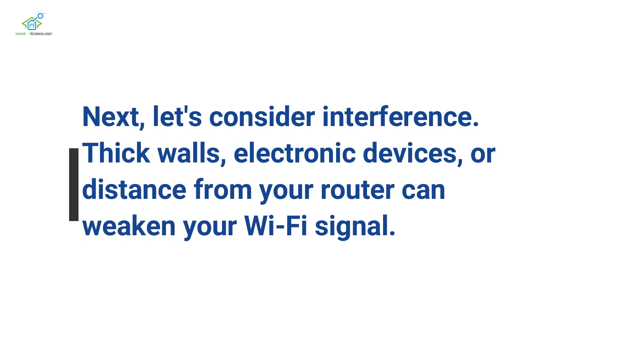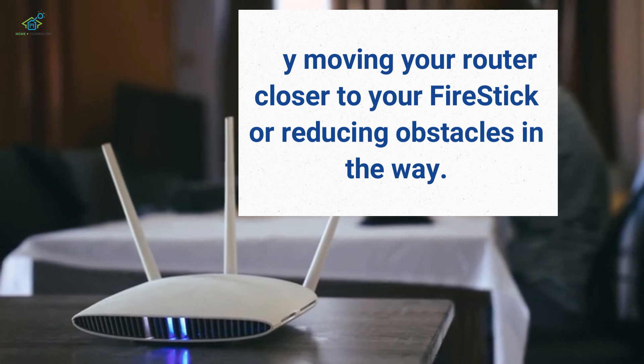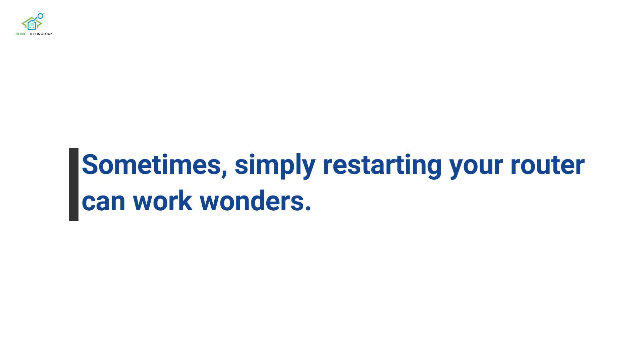Next, let's consider interference. Thick walls, electronic devices, or distance from your router can weaken your Wi-Fi signal. Try moving your router closer to your Firestick or reducing obstacles in the way. Sometimes, simply restarting your router can work wonders.